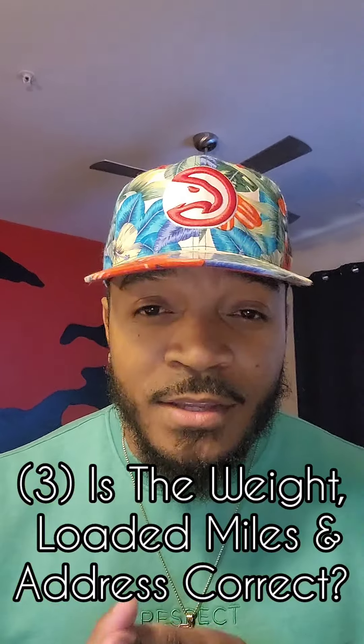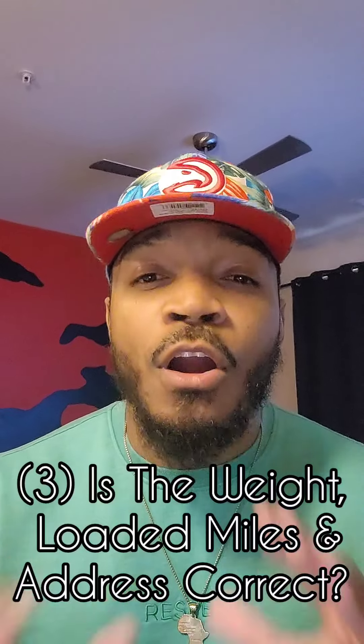The third question is actually three questions in one: is the weight, the loaded miles, and the address all correct? Trust me, you will get that rate confirmation and find out the address is something different — it happened to me three or four times. Or the weight — they'll tell you it's 30,000 lbs and you get there and it's 40,000 or 42,000, and now you've got to negotiate for more money.